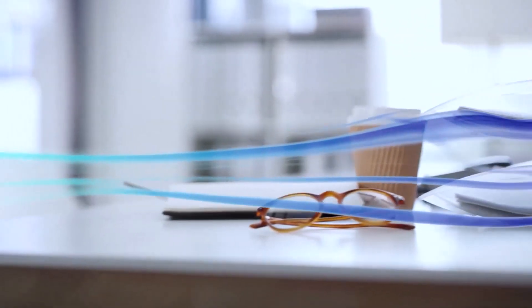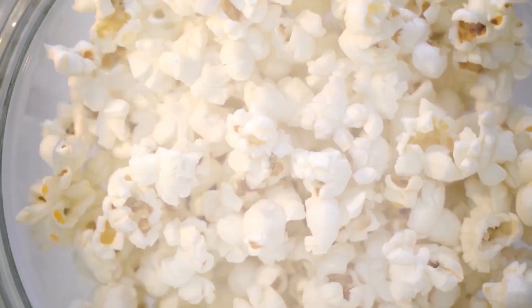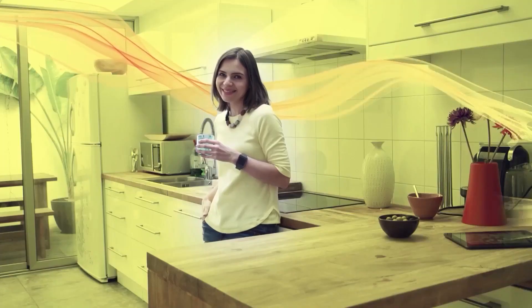ActivePure technology is designed to use the Law of Gases to carry its neutralizing molecules into every nook and cranny, in every space. The Law of Gases is the reason that the smell of microwave popcorn immediately spreads through your entire home.